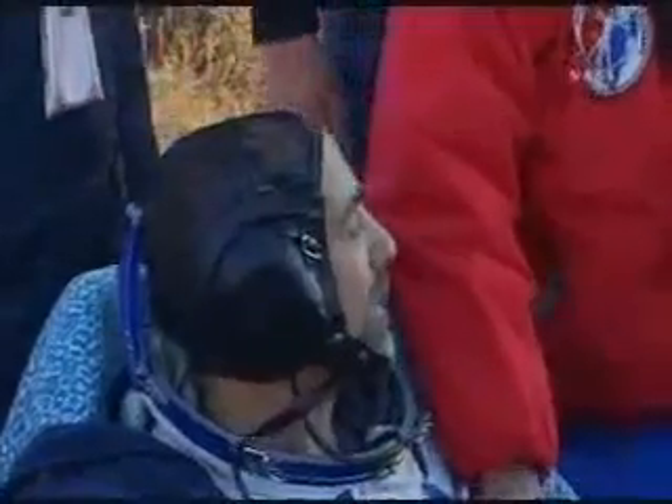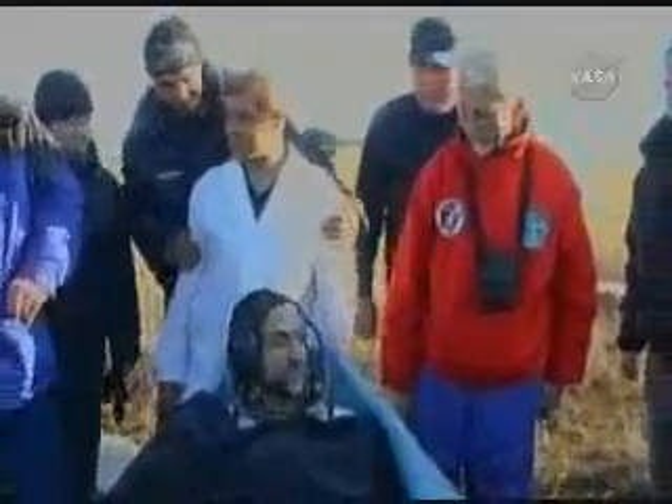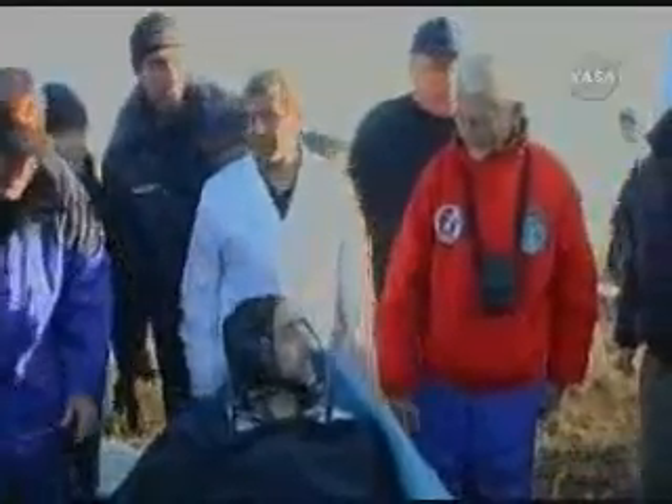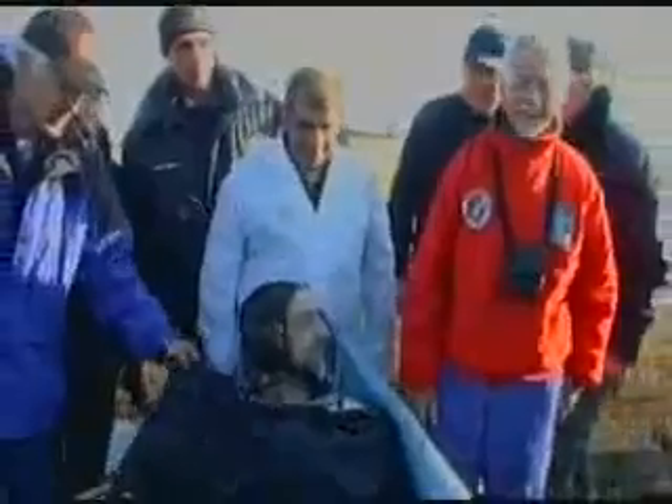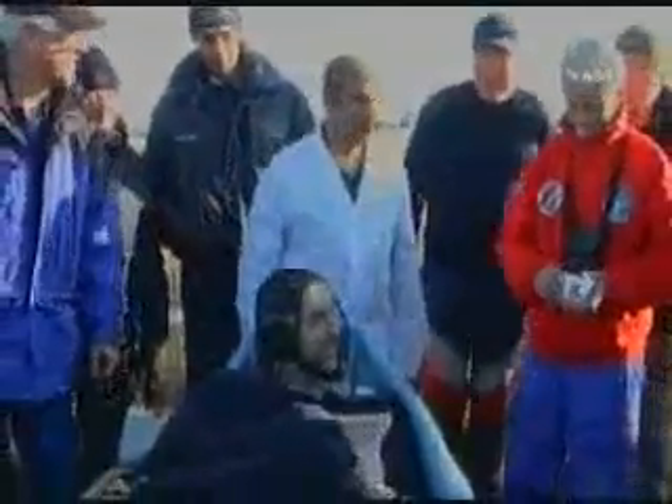Garriott now shaking hands with his father, former NASA astronaut Owen Garriott, wearing a red jacket bearing the patch of his first mission — the second manned Skylab mission in 1973. A good view of Owen Garriott on the right, shaking hands with his son, a second-generation space traveler, as is Sergei Volkov, who Garriott rode home with this evening to a landing about an hour and 25 minutes after sunrise Friday morning on the steppes of Kazakhstan.